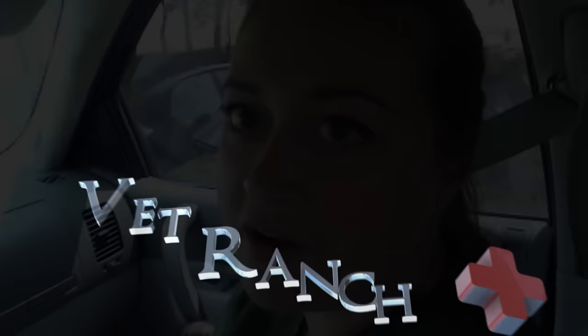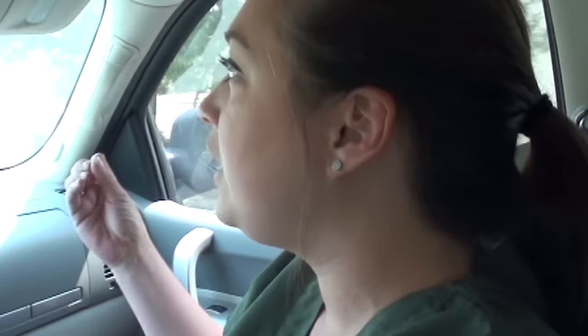Welcome to Vet Ranch. I'm Dr. Carey. We kind of have a different situation today. We are going to get a horse that is up for auction and is basically being shipped to Mexico for processing. So we are gonna go pick her up. She's actually a pregnant mare. We really don't know anything about her except she's a pregnant mare that is going to Mexico to be processed. So we're just gonna try to save her.